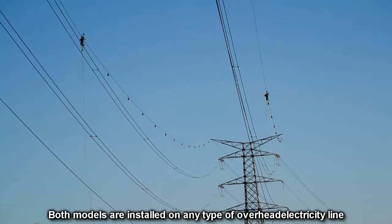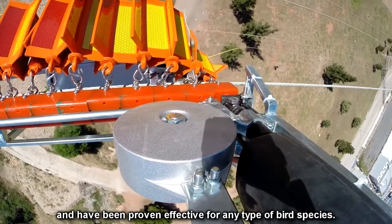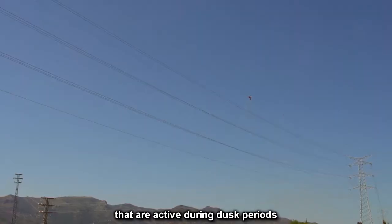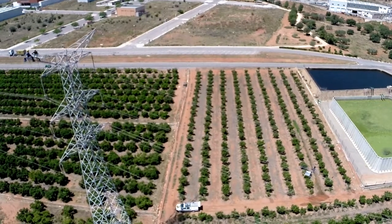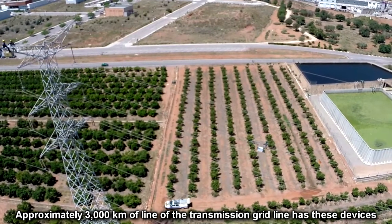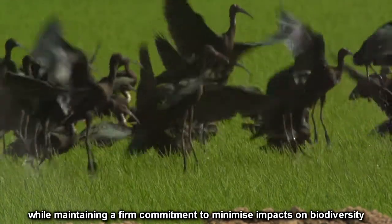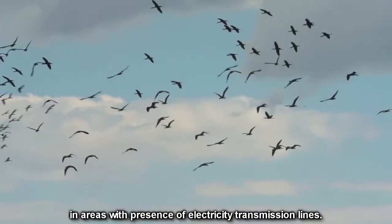Both models are installed on any type of overhead electricity line, and have been proven effective for any type of bird species. Similarly, it has been confirmed that cross-blade devices increase their effectiveness when dealing with birds that are active during dusk periods, and whose movements occur in areas with low or poor visibility. Approximately 3,000 kilometers of transmission grid line has these devices, and more kilometers will be added each year. Their effectiveness will continue to be assessed going forward, while maintaining a firm commitment to minimize impacts on biodiversity in areas with presence of electricity transmission lines.